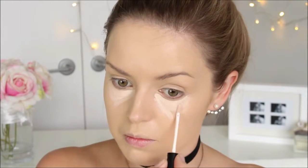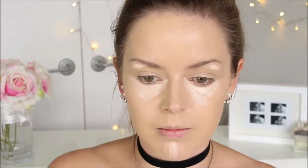I'm placing the concealer in a triangular formation and around my chin. I also like to pop a little bit underneath the arches of my brows just to highlight. And then I'm going to be blending it all out with a Beauty Blender.